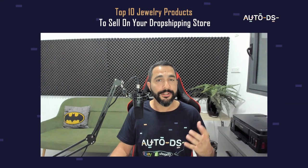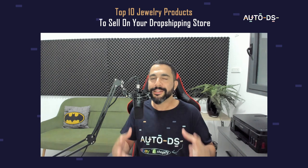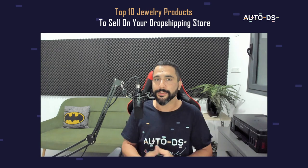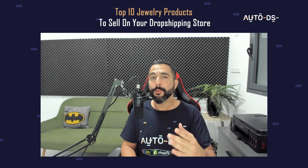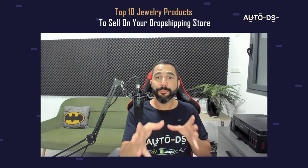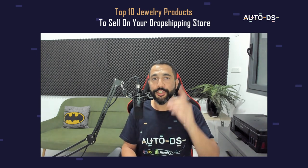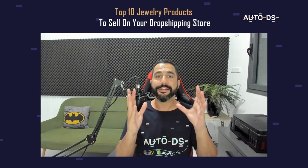That sums up this video for the top 10 jewelry products to sell on your dropshipping stores. Of course, I recommended more than 10 products. Don't forget to add 15 to 20 products — many people think testing two or three might do the trick, then wonder why their store isn't converting. Do the right amount of product research; I can only give you the tools you need to succeed. You need to implement it, add those product ideas, see what sells, and continue multiplying your success. If you're new to our YouTube channel, subscribe so you won't miss out on valuable videos — we have them coming out a few times a week. Good luck with the jewelry niche, enjoy those sales, and let me know about your success stories.